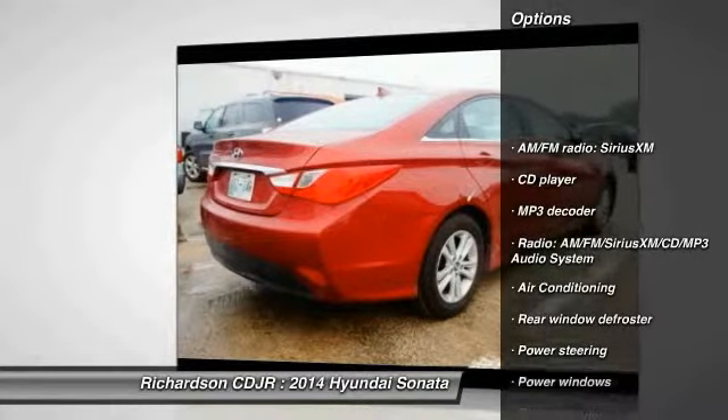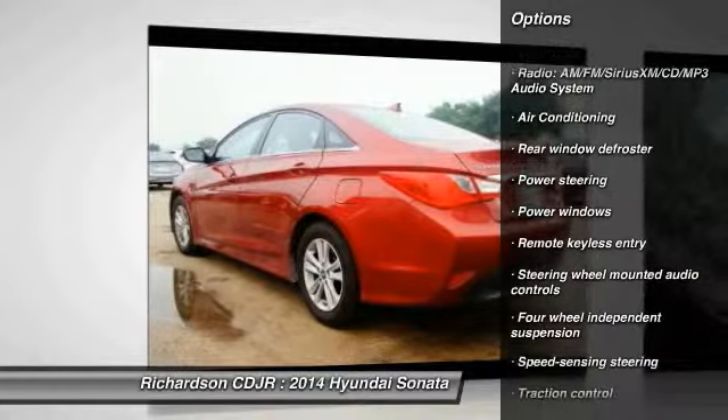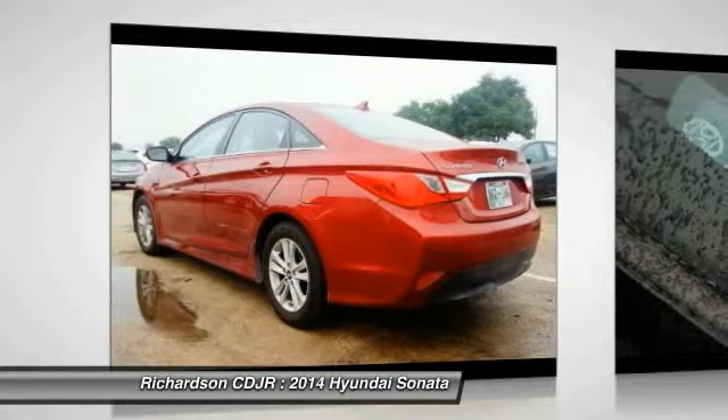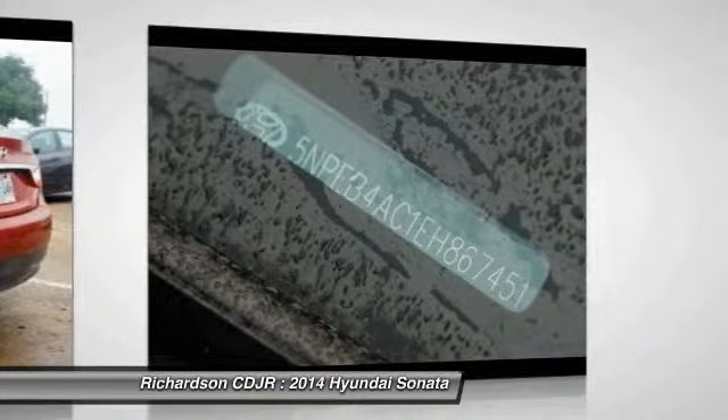Traction control, dual airbags, air conditioning, power steering, four wheel disc brakes, center armrest, power windows, security system, CD player, rear window defroster.